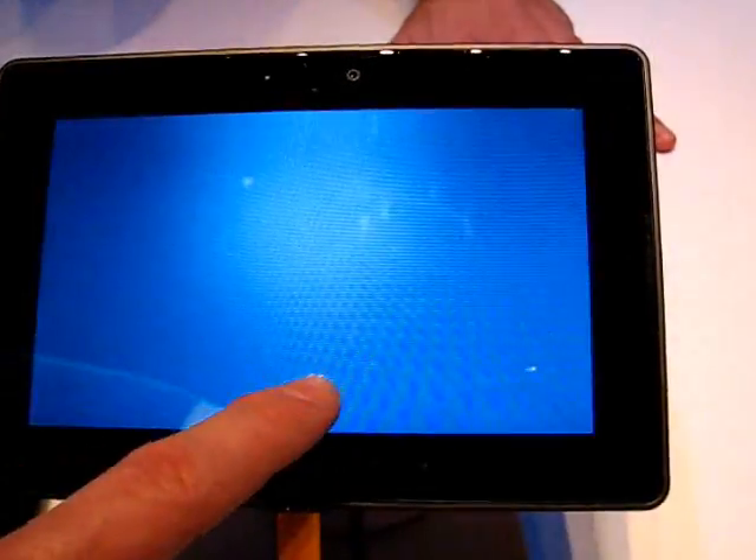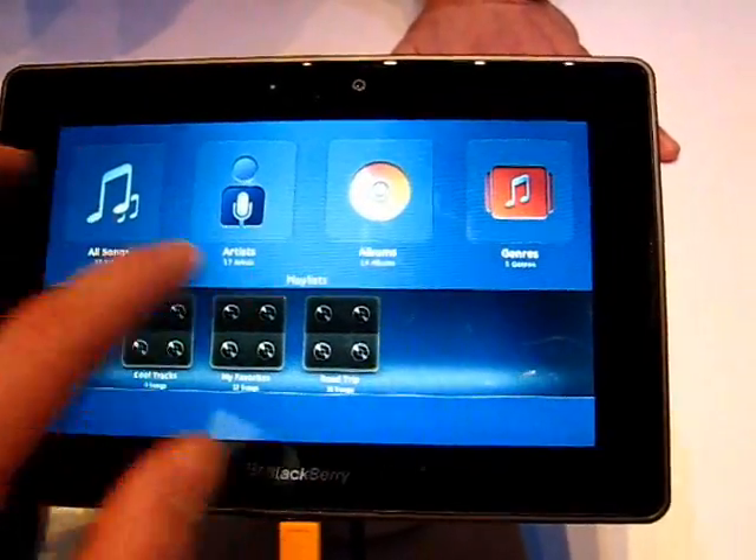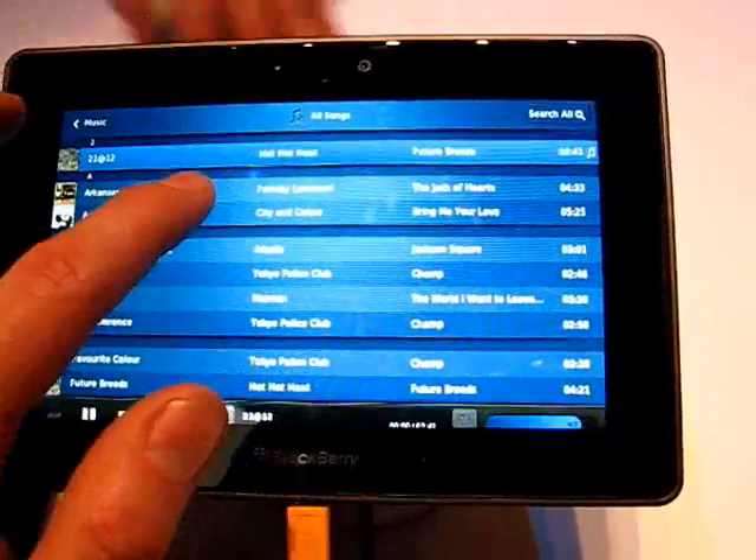It's the first one, very similar to what you guys have here, but it has a touch screen. And this one actually has a new OS called BlackBerry.